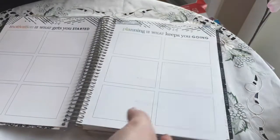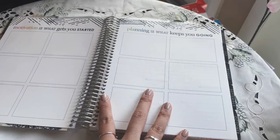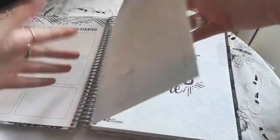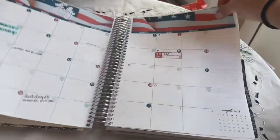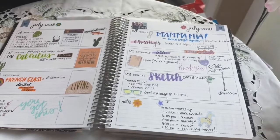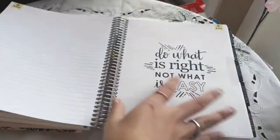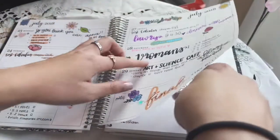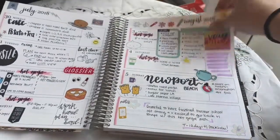I didn't use this page just because I didn't really think about using it — that's something I didn't think ahead about. There's some of my calculus homework from back in the day, and then the monthly pages. There's no bleed in any of this — I used Sharpie on this page as well — which we love.